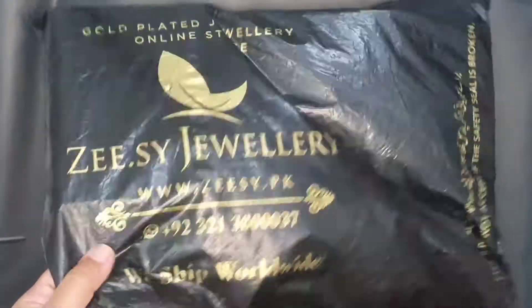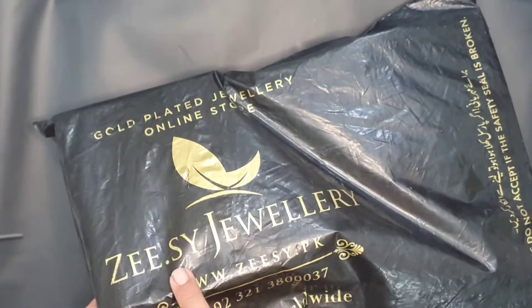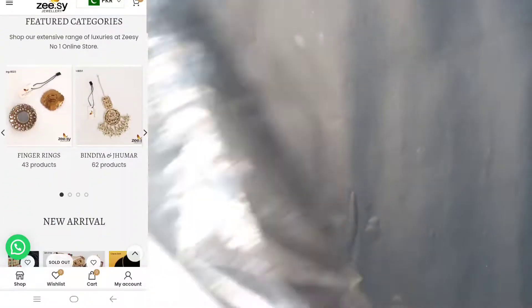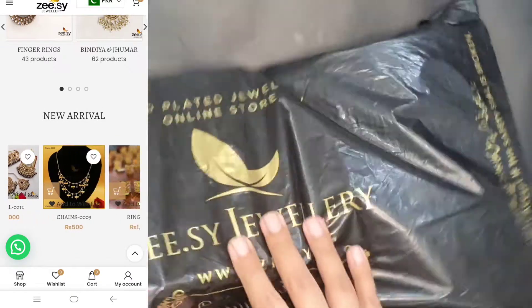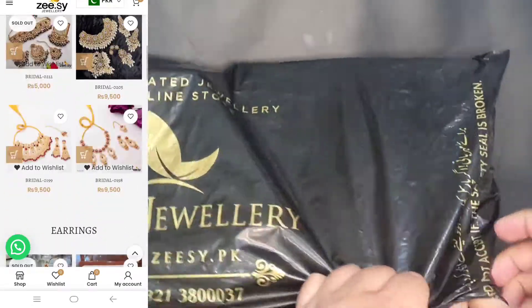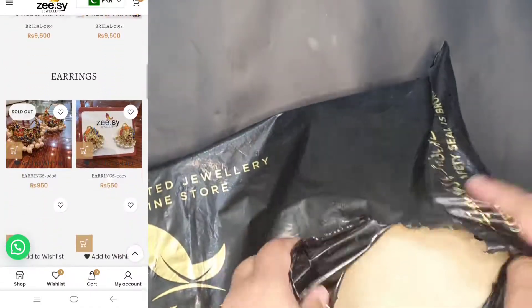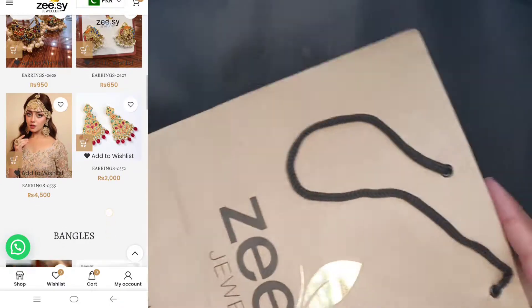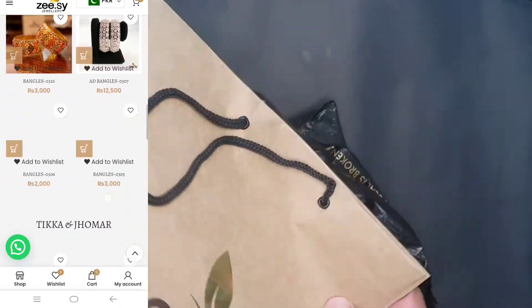Assalamu alaikum and welcome back to my YouTube channel. You are watching 'Reviews with N.' Today's video is an unboxing of jewelry I ordered from ZC Collection. As you can see, I've added the link on the side where you can buy it — they have a very good jewelry collection.